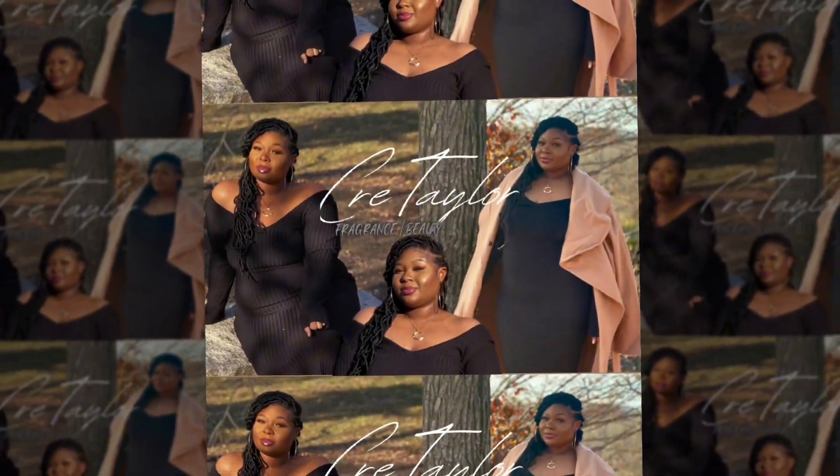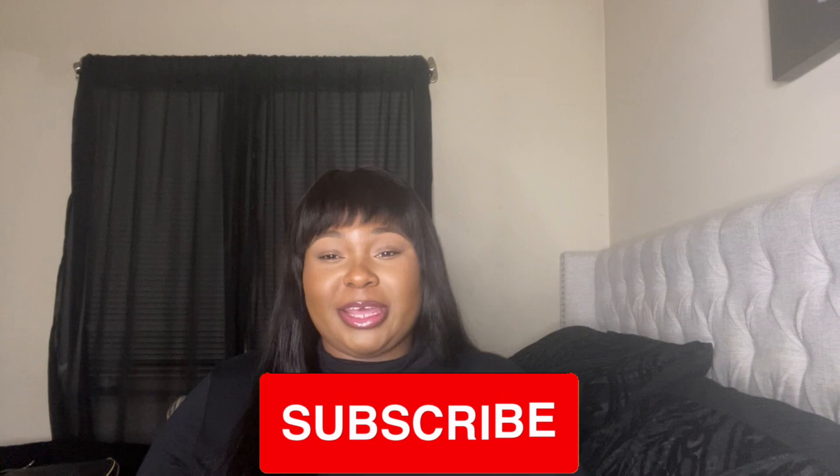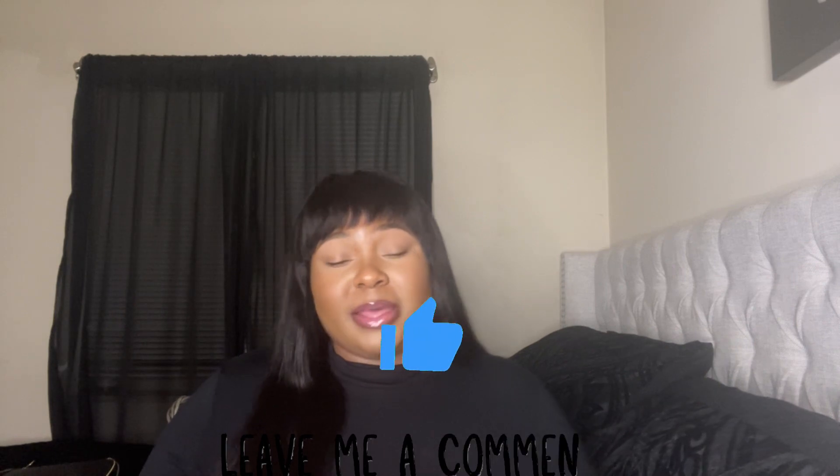Hey you guys, what's up? It's your girl Cree. Welcome to another video. In fact, this will be the last video of 2023. On today's video, I'm going to give you a review of the best of 2023. It's going to be a little different — a little bit of fragrance, body care, and we're going to end off with candles. If that sounds interesting, continue to watch. Please hit that subscribe button, join the fam, and give me a big thumbs up. Let's go.